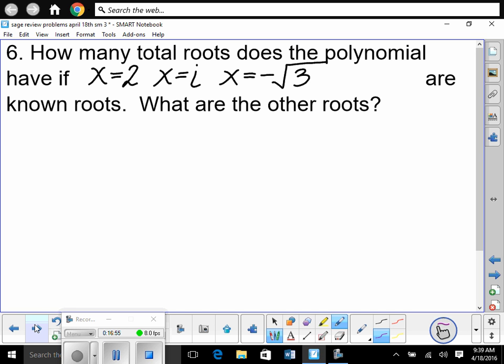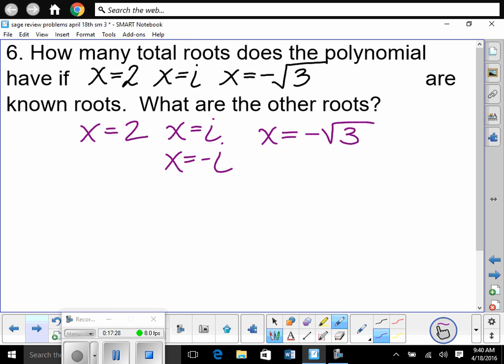Quick one — don't write this down. How many total roots does a polynomial have if x = 2, x = i, and x = −√3 are known roots? X = 2 is rational, no conjugate required. X = i is imaginary, so x = −i must also be a root. X = −√3 is irrational, so x = √3 must also be a root. That gives degree 1, 2, 3, 4, 5 — degree 5.